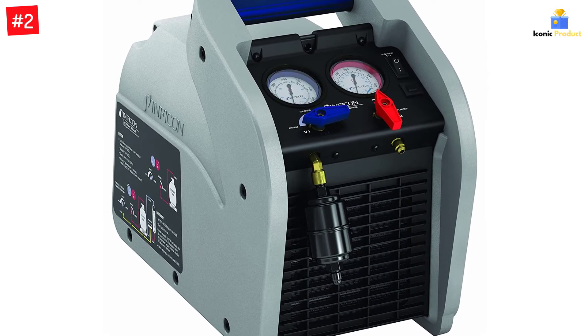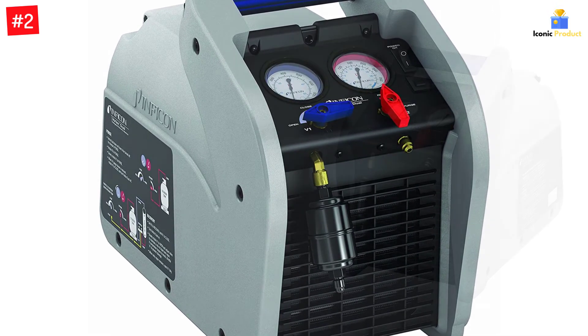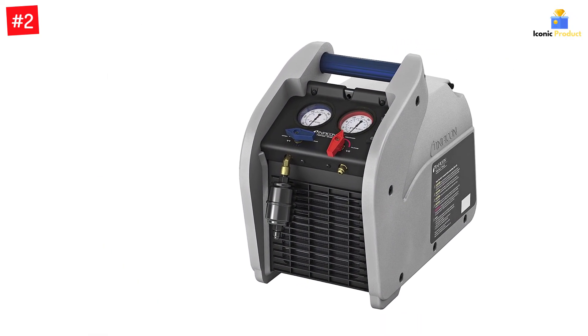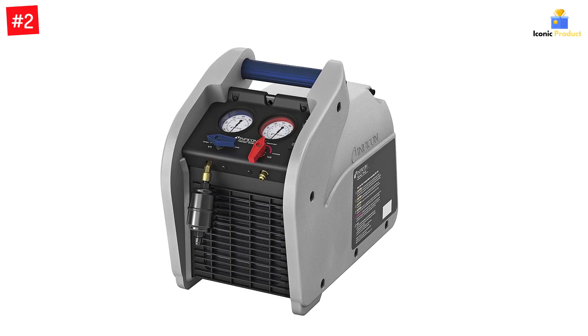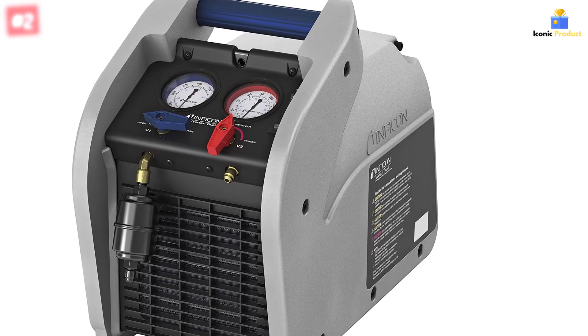Apart from being highly powerful, you also get great build quality with this refrigerant recovery machine. It even comes with a 3-year-long warranty, which is much higher than most other options out there. Due to this, it is the most powerful, as well as the most durable and reliable option mentioned in this article.